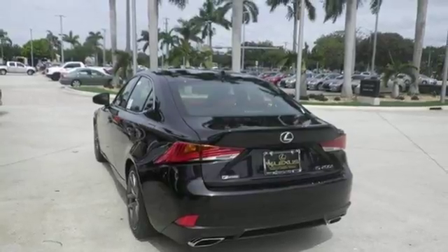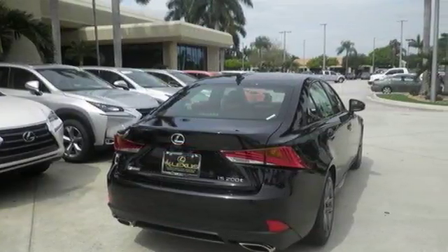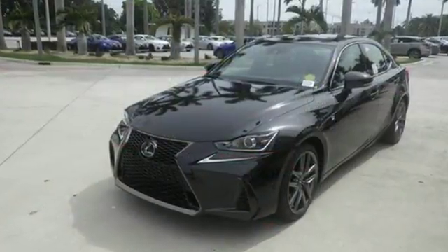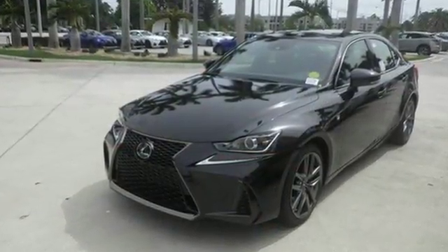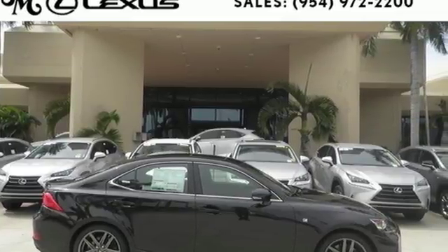There's also a power moonroof and Lexus display audio with color multimedia display and Scout GPS link. The look, the feel and the taste of luxury you're looking for, plus sports car performance. Test drive this Lexus today.